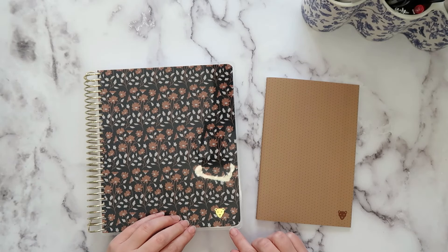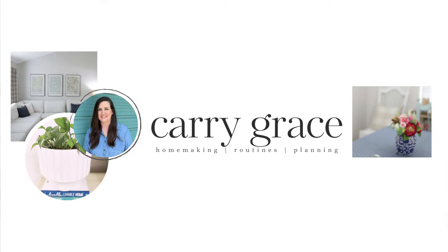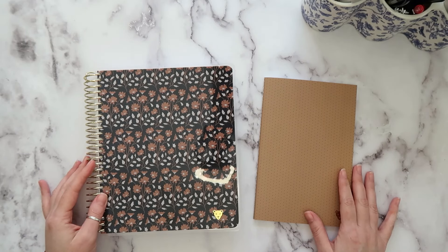Today I'm going to be sharing with you the planner from Plan Bold Planners, so stay tuned. Hey guys, my name is Nikki and I want to welcome you here to Keri Grace.